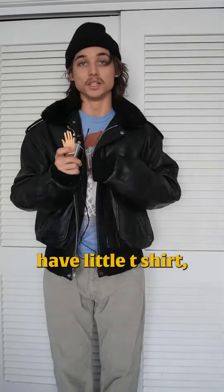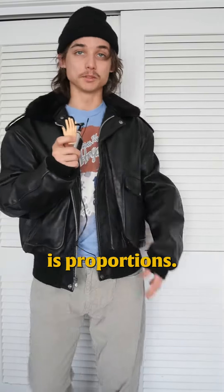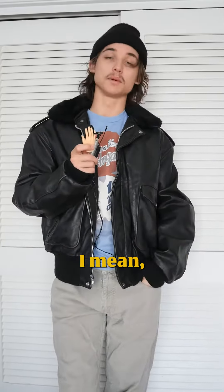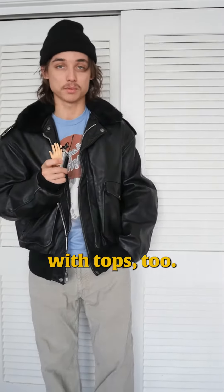First up, we have a little t-shirt and a jacket. Obviously when you put the big jacket on you can't really see the t-shirt, but I think the first thing is proportions. We have a thing with proportions here — about the pants and shirts — which is super effective, but it can be done with tops too.